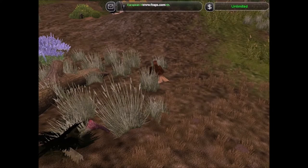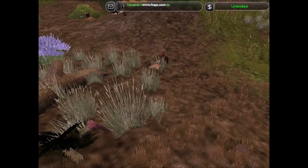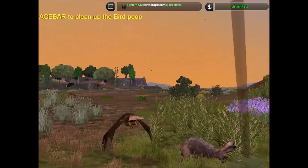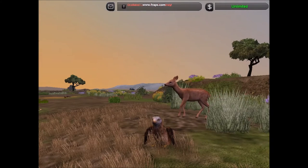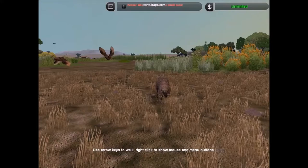The red kite is a bird of prey found across Europe. The populations in Spain, France and Switzerland have been declining. However, the populations in the United Kingdom and Wales have been increasing over time.